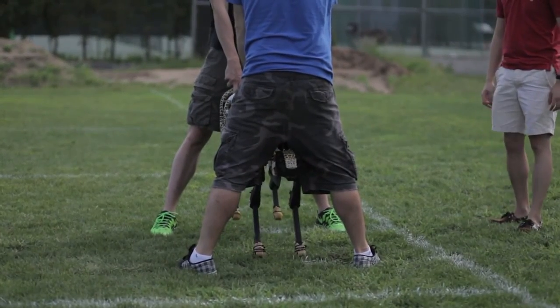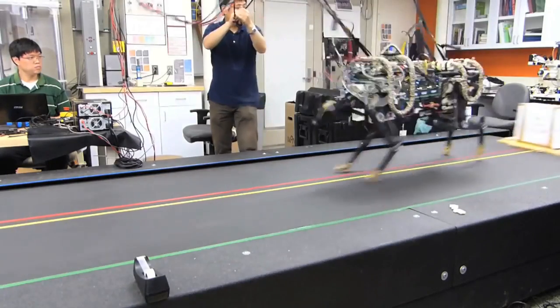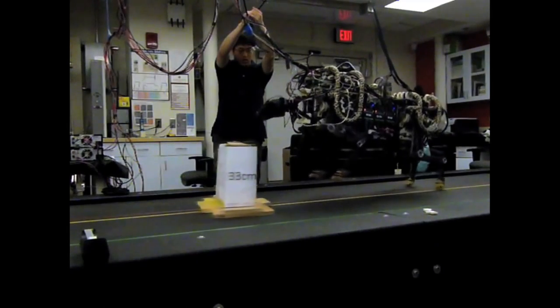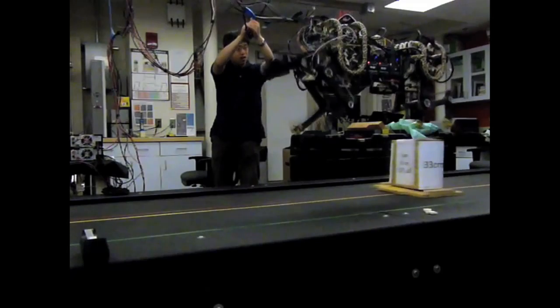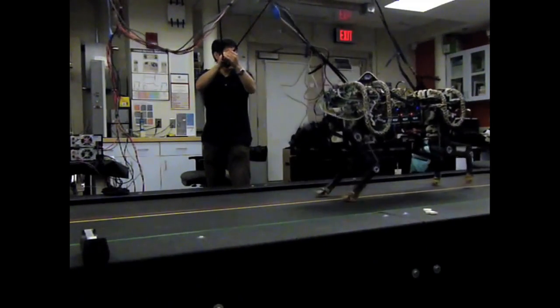The general goal of our lab is to understand the locomotion of animals, and recently we are focusing on quadruped four-legged animals. We try to understand how they efficiently run in the field and nature so that we can take that inspiration and use it in our engineering world — for example, we can create prosthetic legs from that technology, or even make a new form of transportation replacing cars, so that you don't need roads.